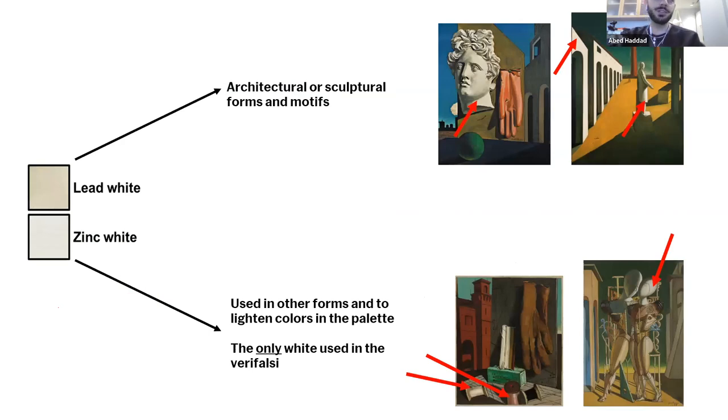Now for the palette: de Chirico described lead white as 'the most perfect of all whites,' but said zinc white was his preferred pigment as it 'does not alter the colors with which it is mixed.' Despite this statement, he appears to have used zinc white almost exclusively, with lead white appearing only in the two Vera Falsi analyzed. This is interesting, as it suggests he may have abandoned lead white later in his career — which could be a marker for distinguishing Vera Falsi or forgeries from authentic metaphysical works.